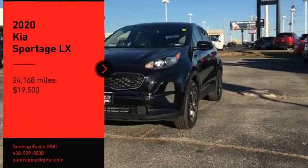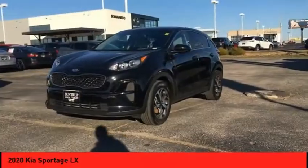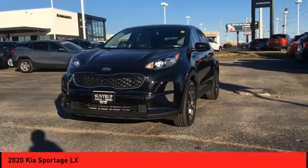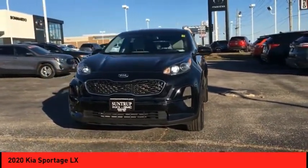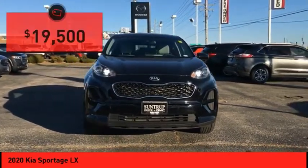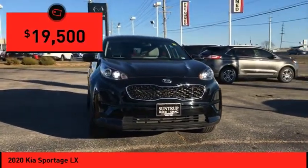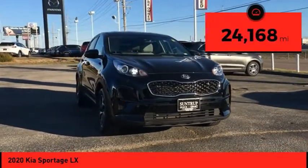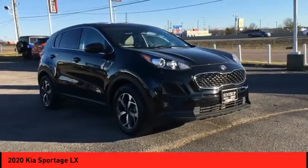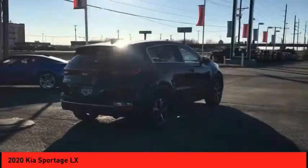Looking for the right vehicle? Check out the 2020 Sportage with its sleek and stylish exterior and its roomy, feature-laden interior. The Sportage both looks good and performs well on the road, and is priced below $20,000. This vehicle has less than 25,000 miles — a vehicle like this doesn't come along every day. Come in and get it before someone else does.